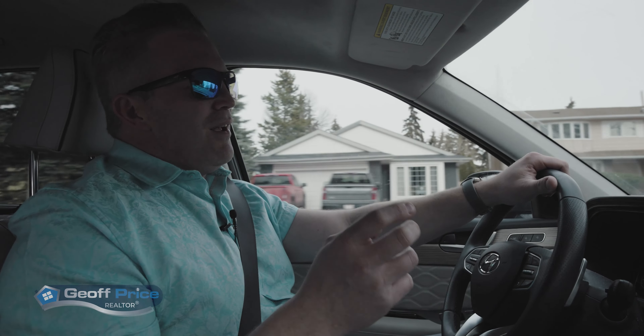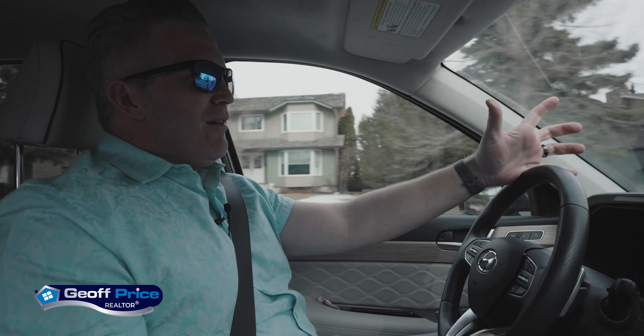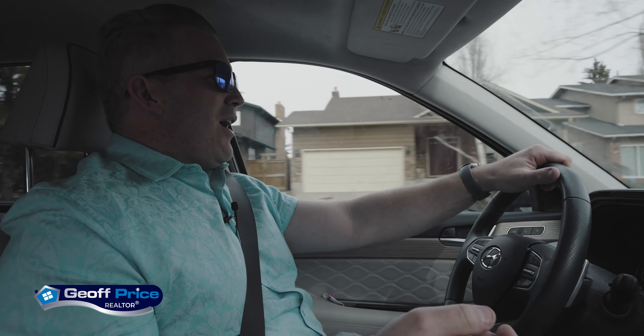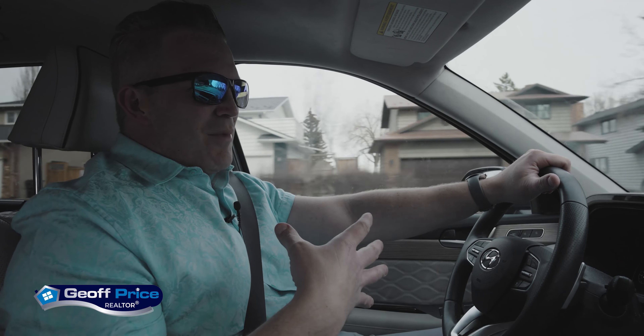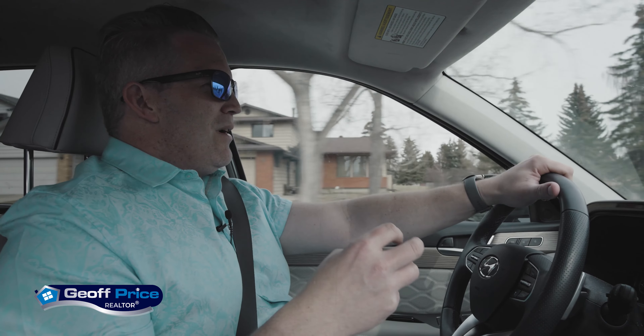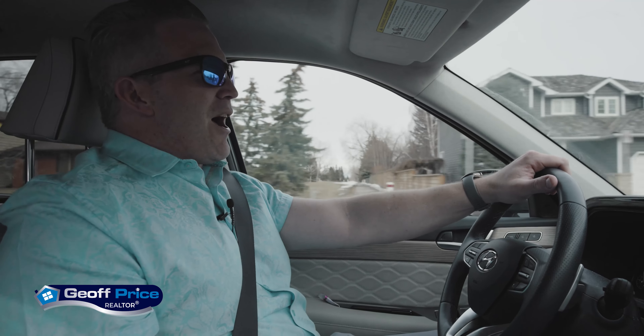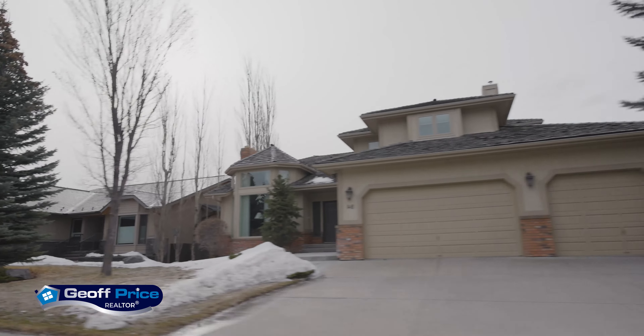We are going to do a driving tour of Woodbine and Woodlands. We're going to do them together because they're very similar communities. Why is it near and dear to my heart? Well, this is the community that my family and I chose to live in and raise our kids about a year ago. Could not be happier with the decision that we made, and I'll run you through some of those reasons in this video.